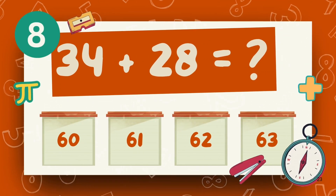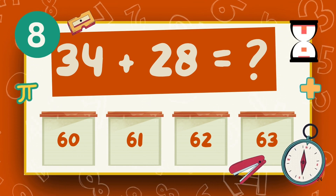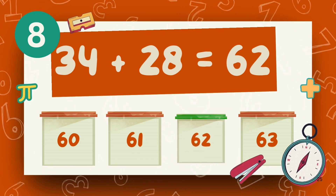What is 34 plus 28? The answer is eight.